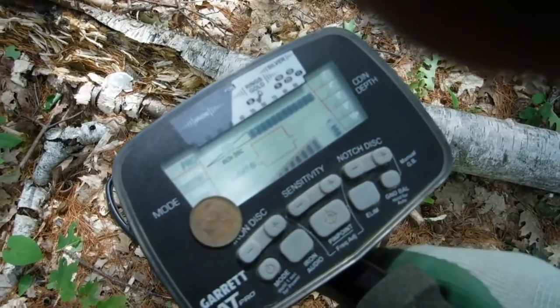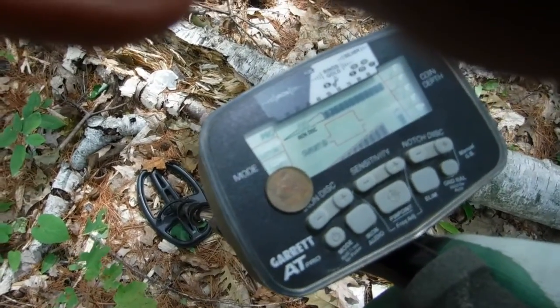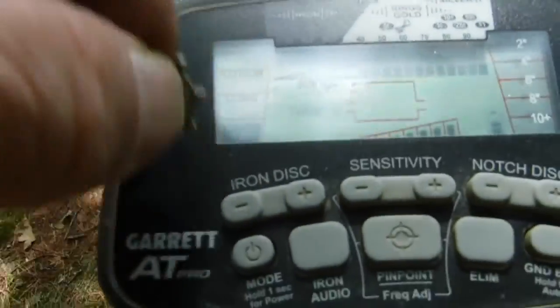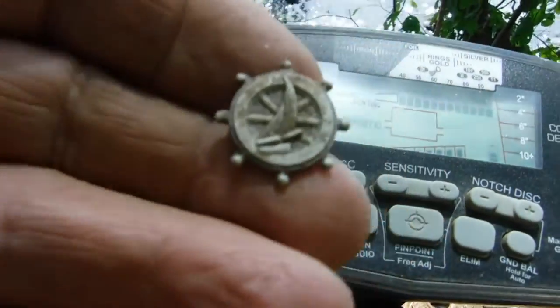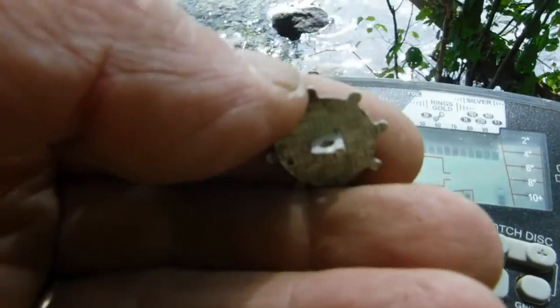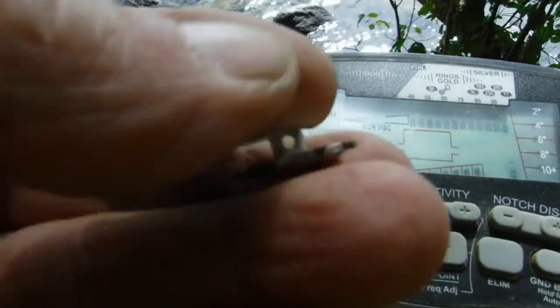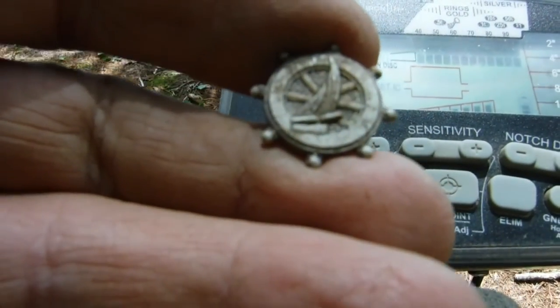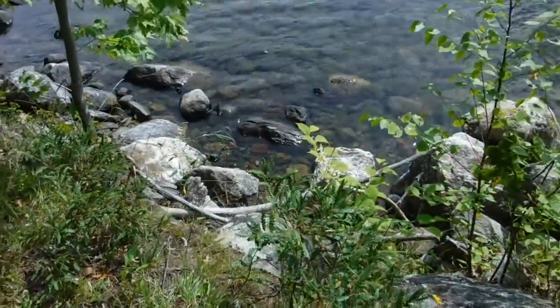We got our first dime for today — another clad. Something a little interesting, it's modern. There's a shank, looks like a plastic button, unless it's aluminum. It's a cute little thing right there, we'll take it. And let me do a close-up of the bricks I see right there.